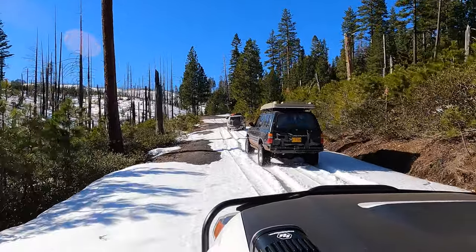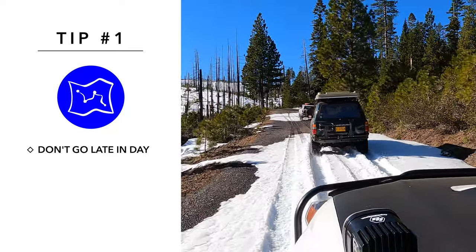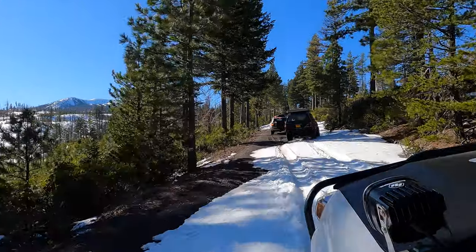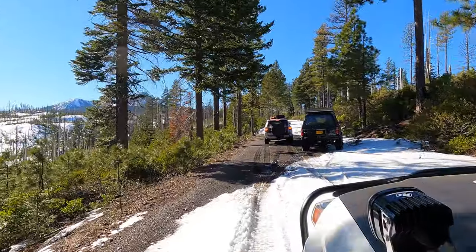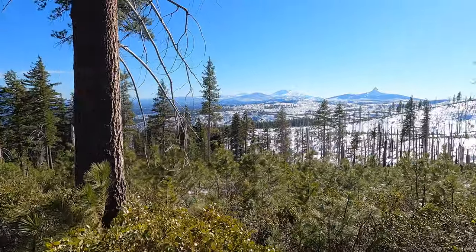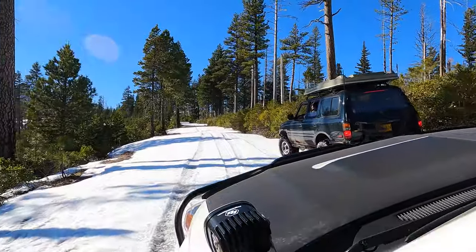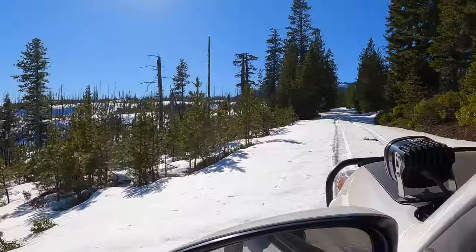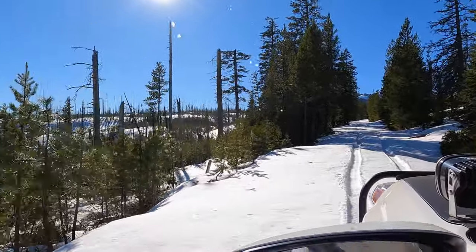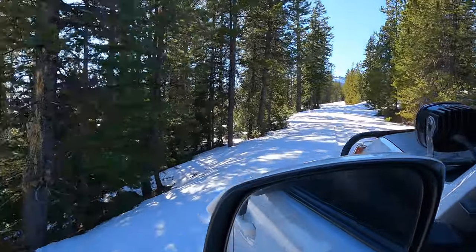The first tip has to do with timing: don't leave too late in the day. Your best chance, especially on snow going through melt-freeze cycles, is to go earlier in the day when the snow is still hard and easy to drive on. Your chances of getting very far are going to decrease as the day gets warmer and the snow softens up. Here we know we got a late start and we know we're going to encounter wet snow and we're probably going to get stuck, but we also know we're going to get pretty close to the lake and we have a chance of making it.